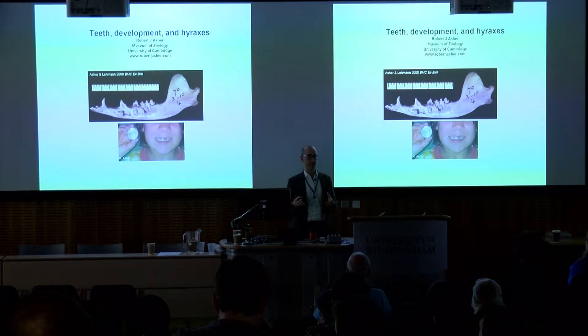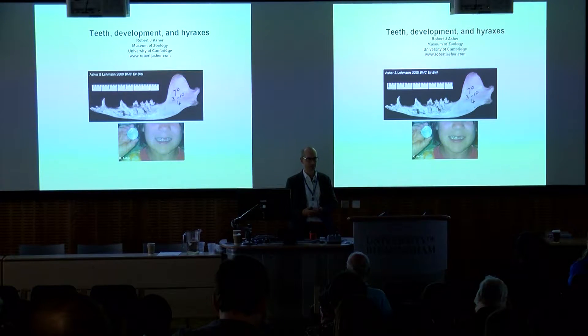The key issue I want to convey is something about features that you might think would be paleontologically invisible, like gestation time or age at maturity. You can use teeth to get at this information that you might otherwise think is invisible.